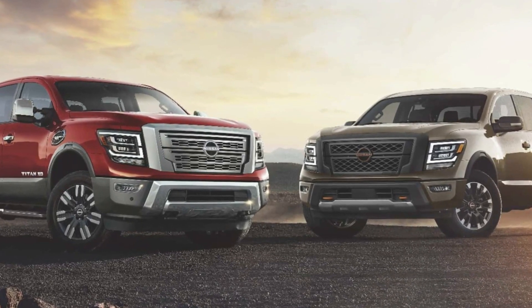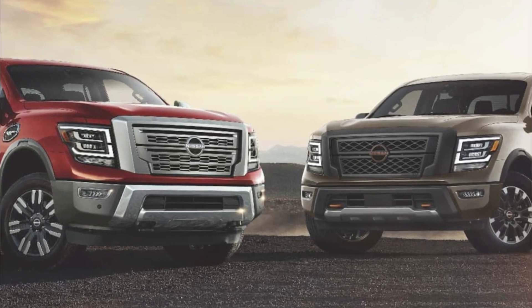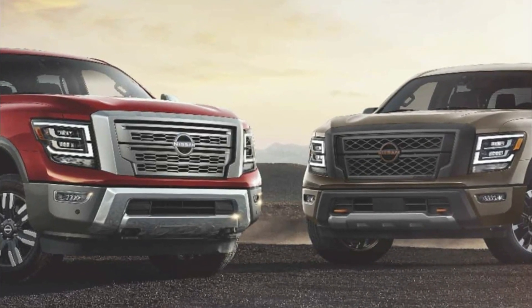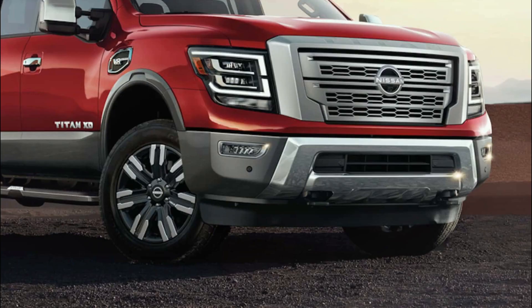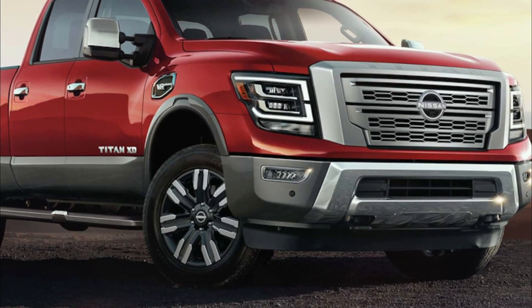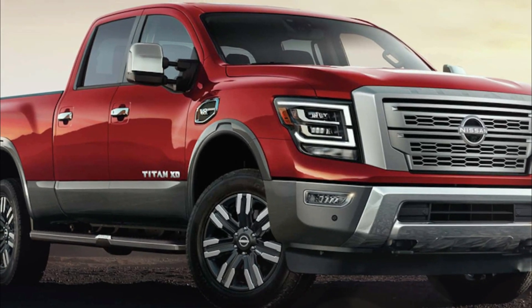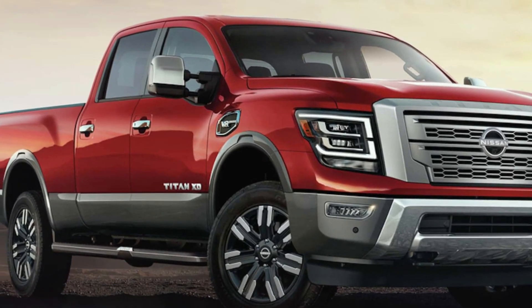New for this model year is the SV Bronze Edition package, which adds distinctive black and bronze visual enhancements, including 20-inch bronze wheels, a gloss black front grille surround, black front bumper, a sport bar, and Bronze Edition floor mats. This package can be added for an additional $2,980.